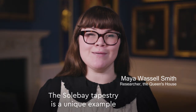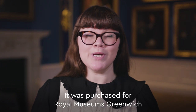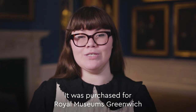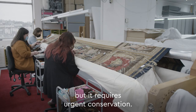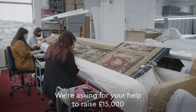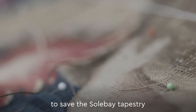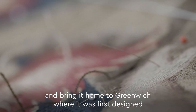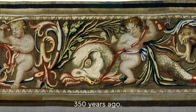The Solebay Tapestry is a unique example of English tapestry weaving. It was purchased for Royal Museums Greenwich with the assistance of the Art Fund in 1968. But it requires urgent conservation. We're asking for your help to raise £15,000 to save the Solebay Tapestry and bring it home to Greenwich, where it was first designed 350 years ago.